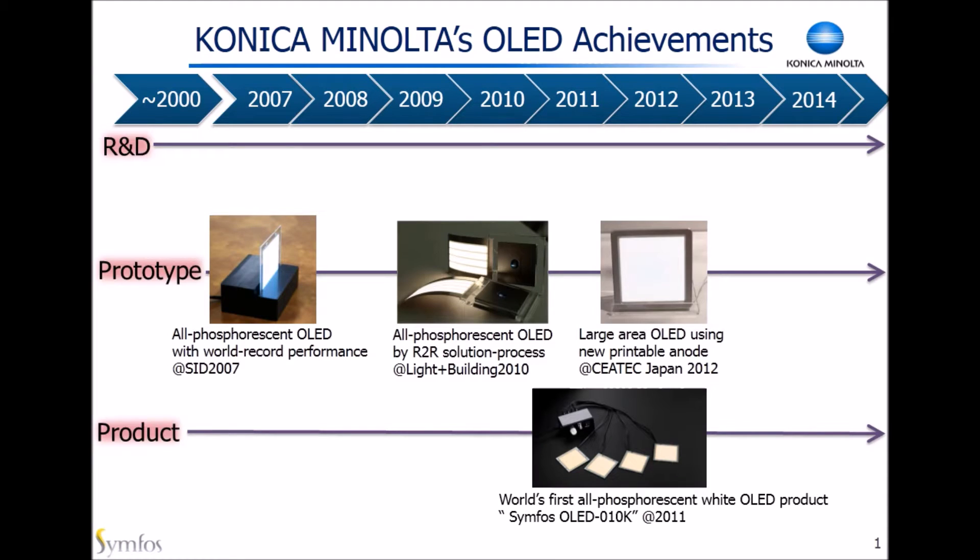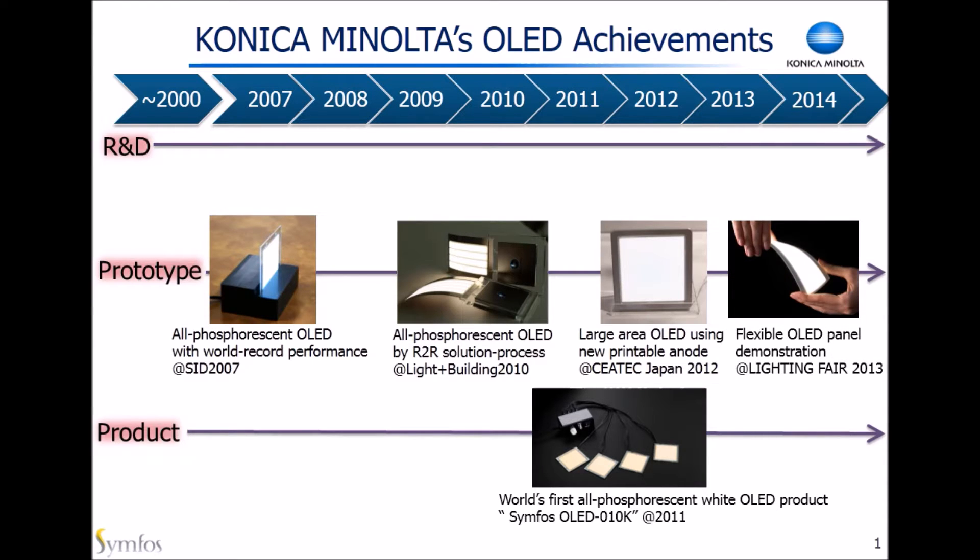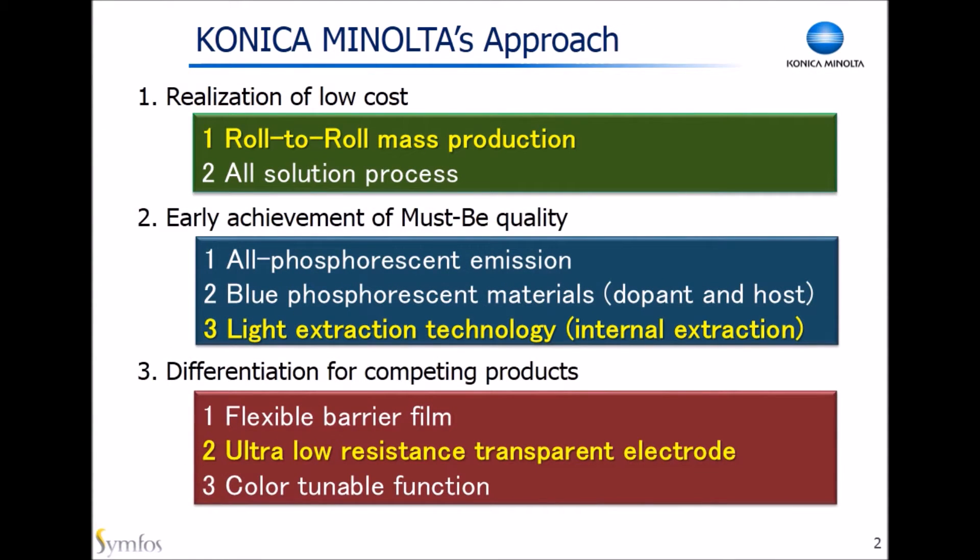In 2011, we commercialized OLED lighting panels using all phosphorescent emitters for the first time in the world. As you know, the efficiency of phosphorescent OLED can potentially be much higher than that of fluorescent. In 2013, we exhibited a paper-like thin and lightweight flexible OLED. In 2014, we announced the outstanding achievement of the highest luminescence efficiency. And now, we focus on flexible OLED lighting.